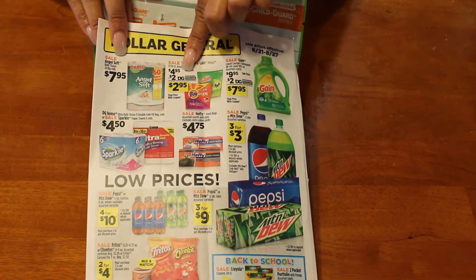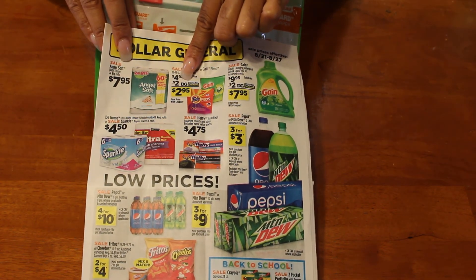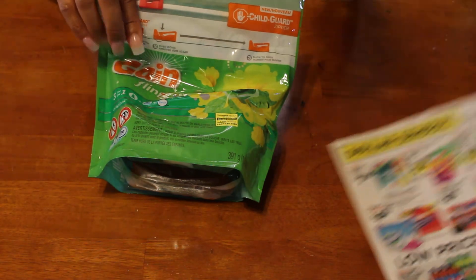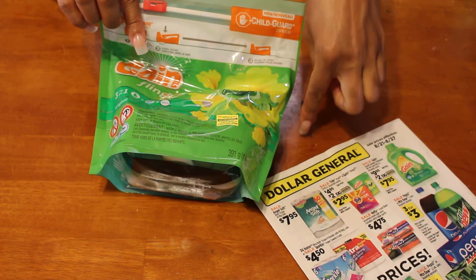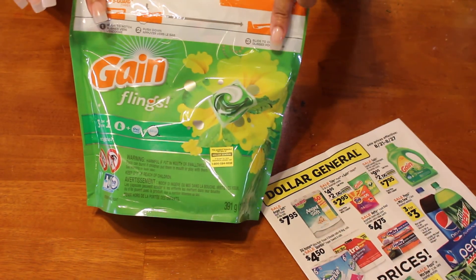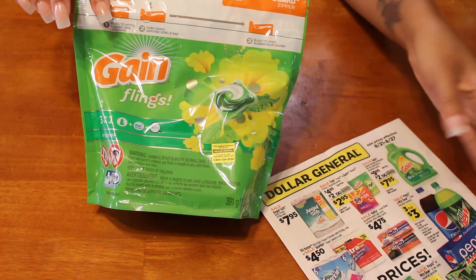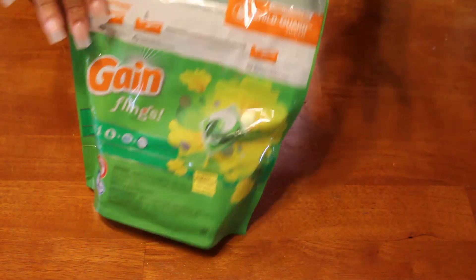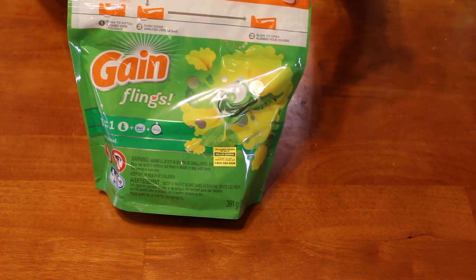I also picked up the Gain flings, which were in the ad for $4.95 on sale with a two-dollar Dollar General coupon, bringing it down to $2.95. Since this was my first purchase, they took the extra dollar off, so these were $1.95 for 16 flings — 16 loads of laundry for $1.95, which was not bad.